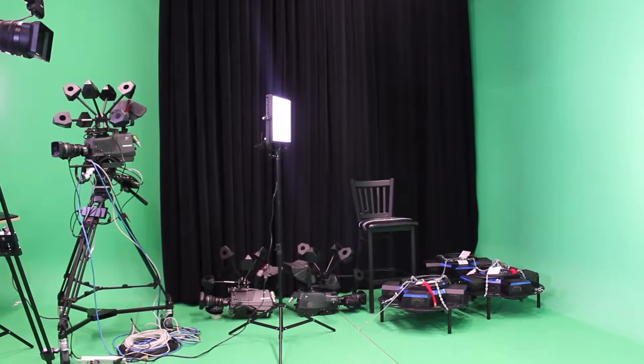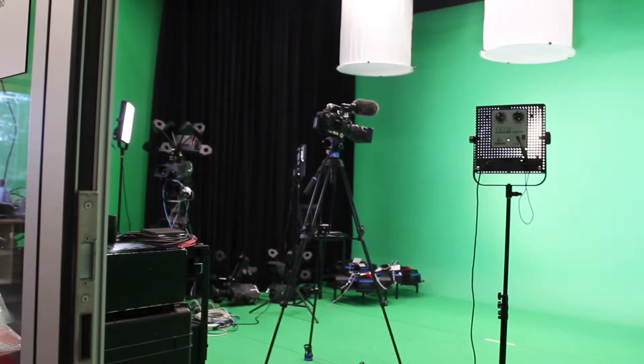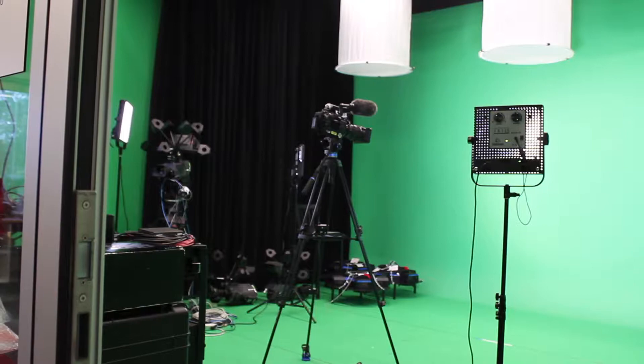We typically set up in the green screen room. It's nice and big, there's plenty of area, and we can take mixed reality shots too if we chose.